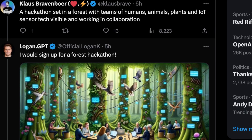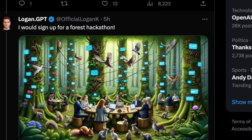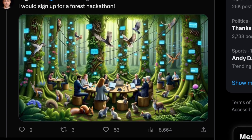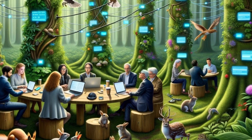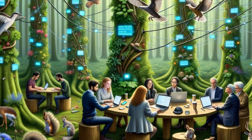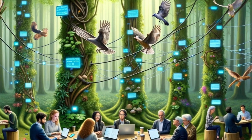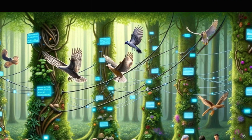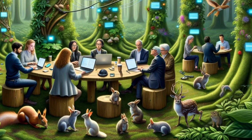This one is a hackathon set in a forest with teams of humans, animals, plants, and IoT sensor tech visible and working in collaboration. For ChatGPT to understand what this looks like is clearly a bit of a miss — it seems to think IoT is when you nail smartphones to trees and connect them with wires. We have woodland creatures and people in suits, but coherency is struggling. From a distance this looks like a bird, but close up you can tell this bird doesn't actually have a head. Something looks like a small robot. Interesting enough, nonetheless.